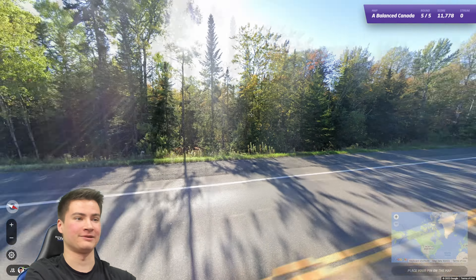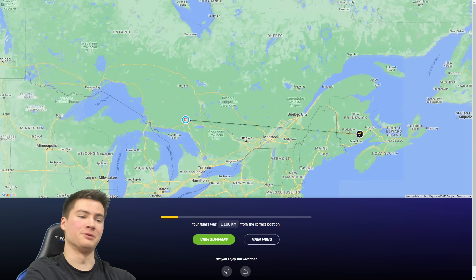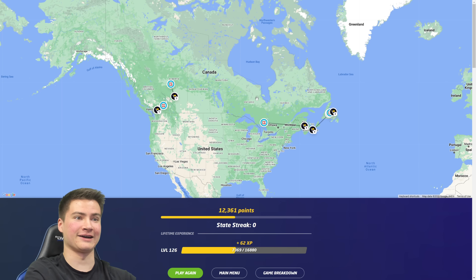Once again we'll finish this game. I don't think five's gonna happen. What is this? Ontario maybe? No — New Brunswick. Okay, that was not great either.